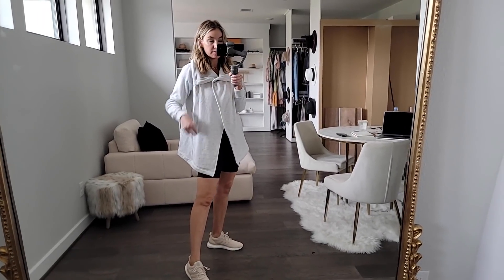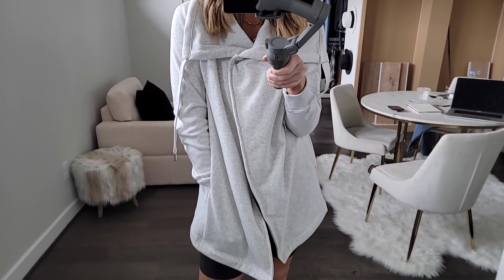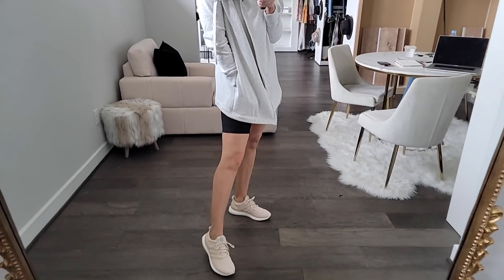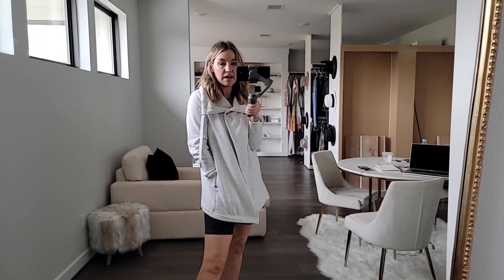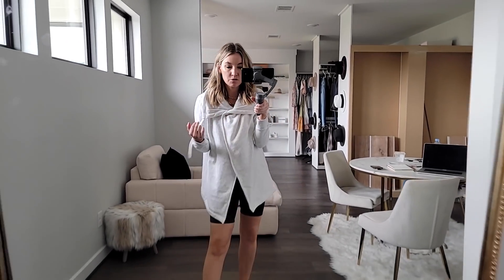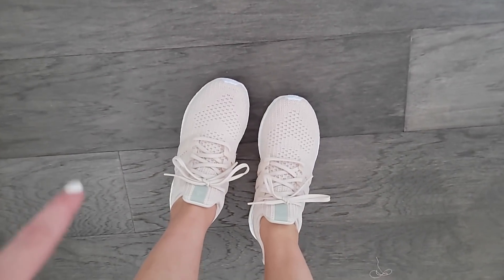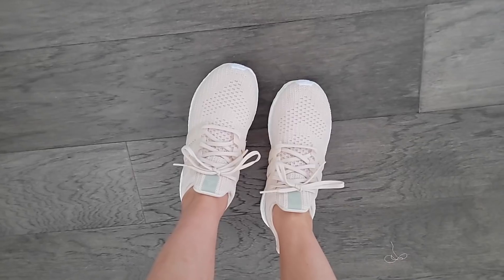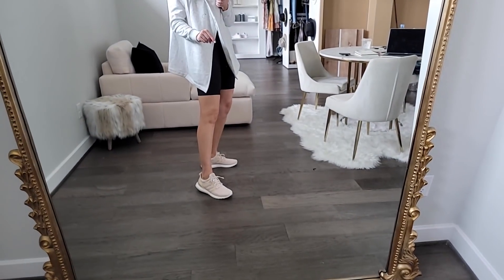This Zella wrap coat is so cute — I love the style with the asymmetrical button-up. I'm wearing it with the same Zella biker shorts; it comes in a lot of colors in a size small. And these Adidas running shoes — fit true to size in an 8.5 — are for high-impact workouts with really good support. I love the color too.